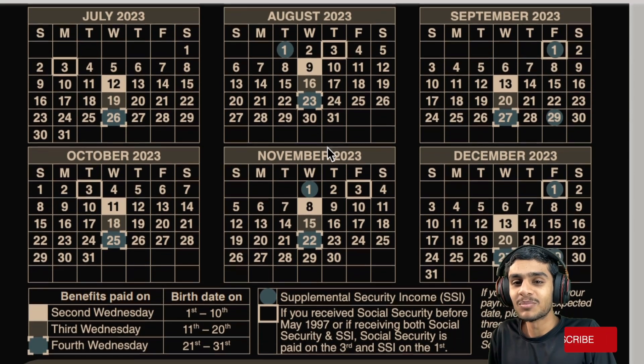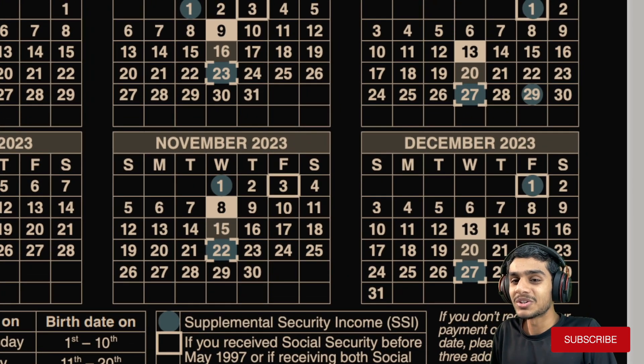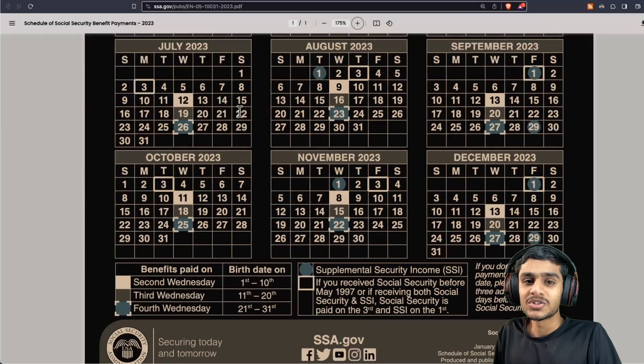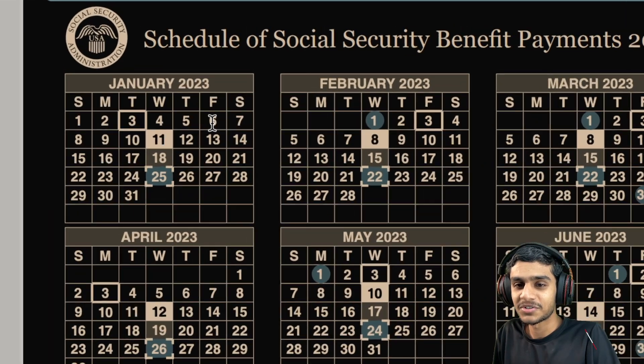This is a really important month because December 2023 just finished and we are entering into a new month, January 2024 — the new year. Many people are excited to see whether they will receive a double payment, extra payment, or unexpected deposit in January 2024. Let me show you all the important dates so you can mark them on your calendar.